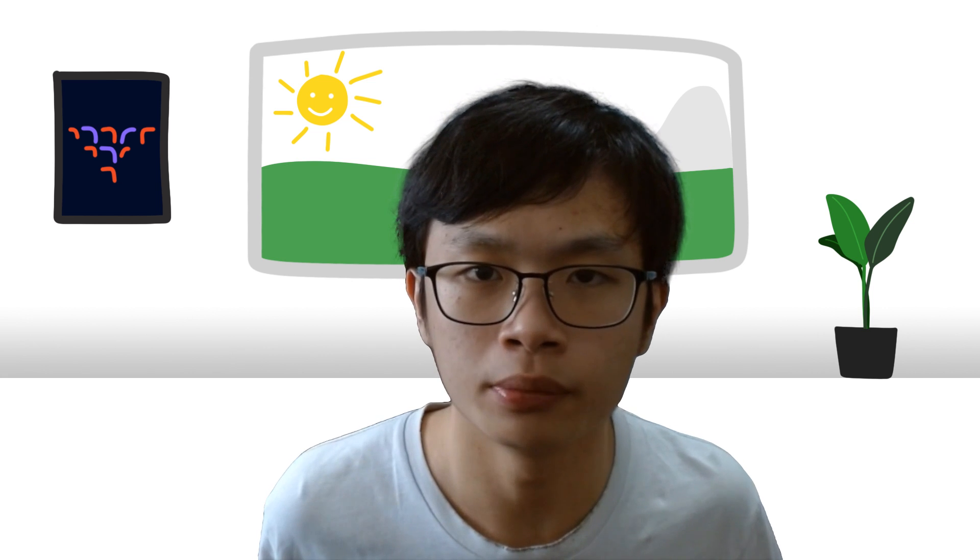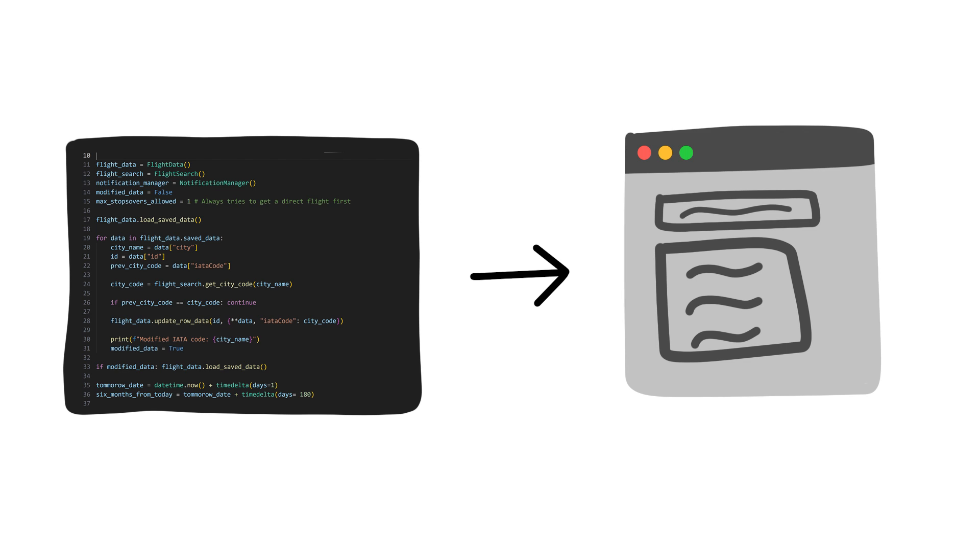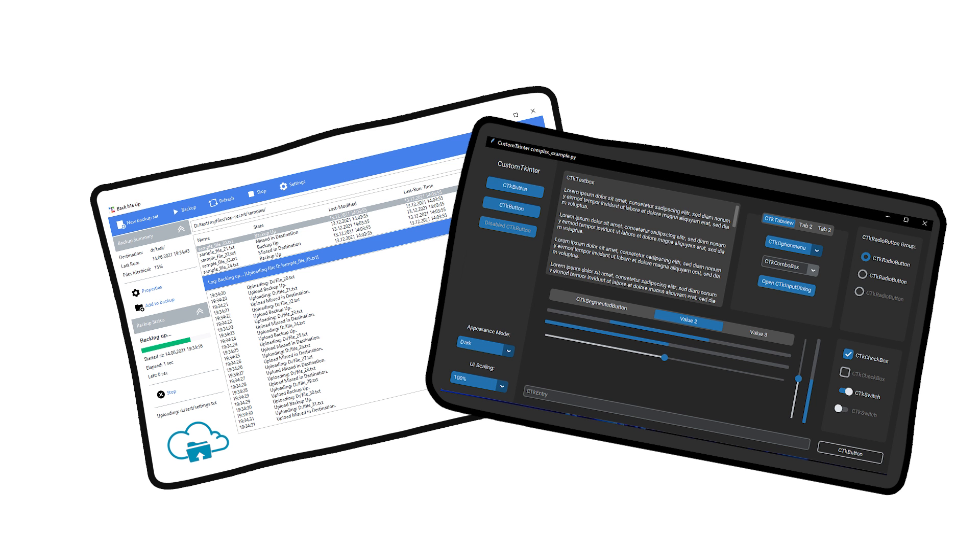Once you've developed your program, you can make it user-friendly using a GUI framework such as PyQt or Tkinter, which makes it possible to create applications with elements like buttons, checkboxes, and menus for your user to easily interact with your program.